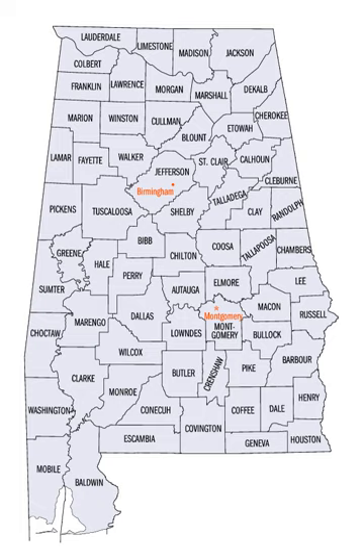Houston County was the last county created in the state, on February 9, 1903.